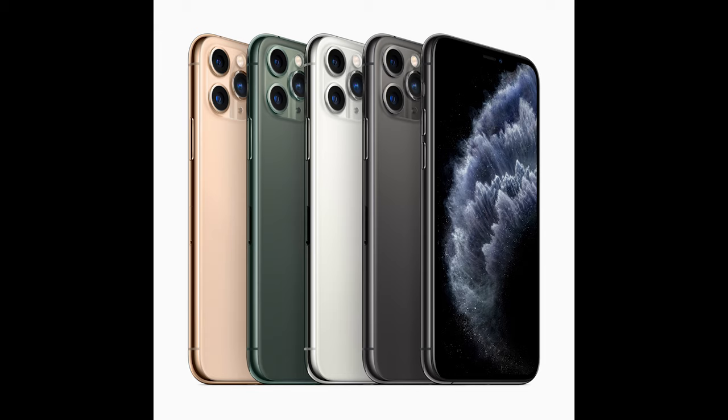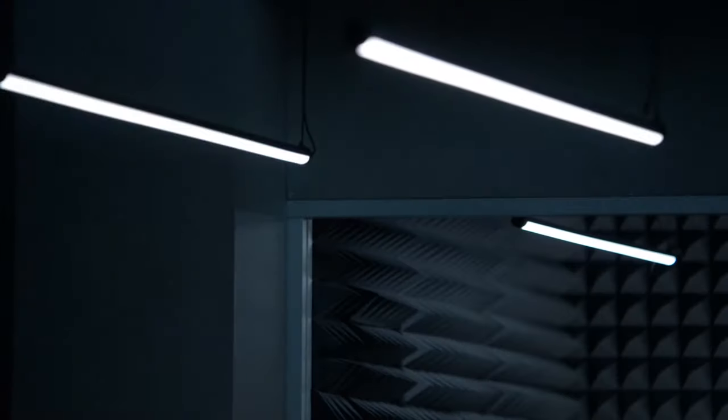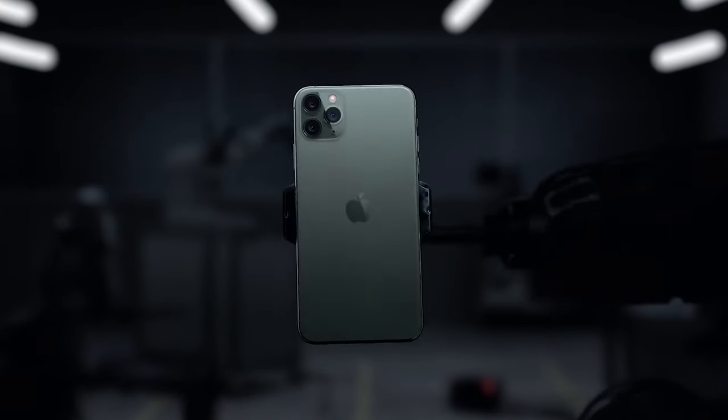Now let's take a look at the iPhone 11 Pro specs. This thing only comes in four colors for your $1,000 plus. Four colors is all you get. Apple, seriously, we want more colors — well, I don't. The big change here between the iPhone 11 and the iPhone 11 Pro is the cameras. You get three cameras — not two, but three cameras.